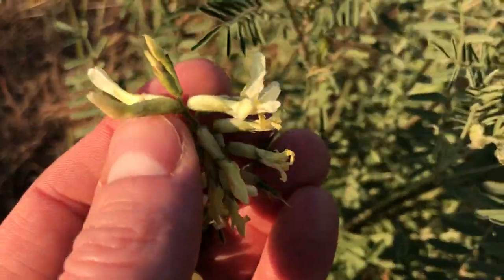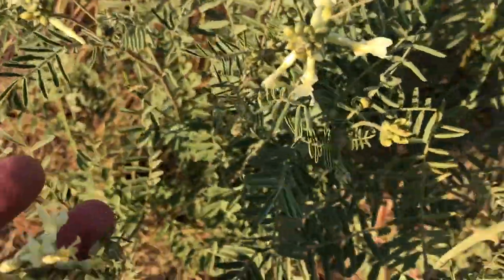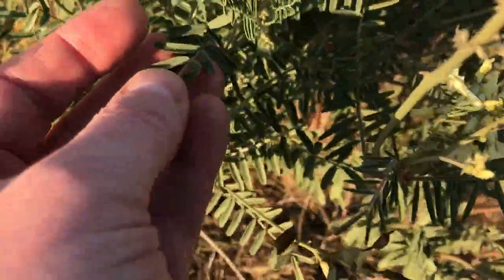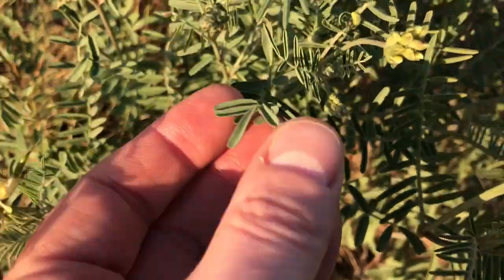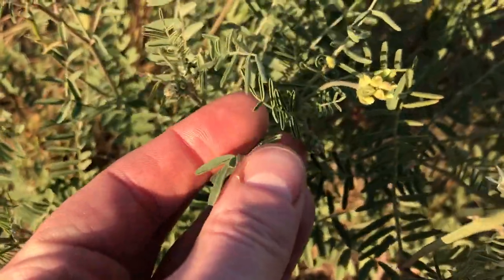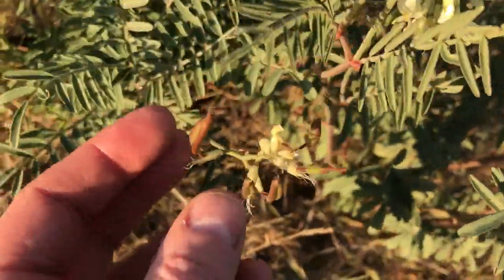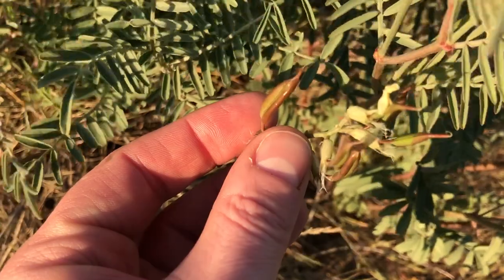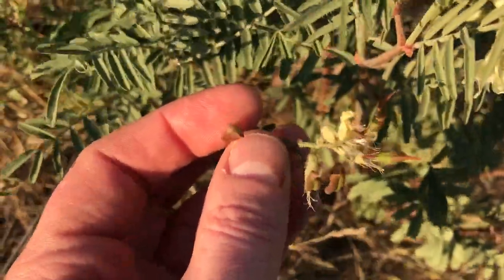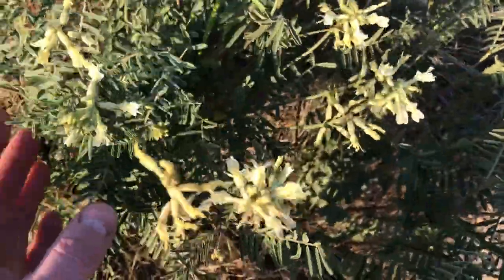You would recognize it out walking as a member of the pea family by these small leaves that are curled or folded. A diagnostic feature for this species is that it has these triangular pods. This is an endangered species.